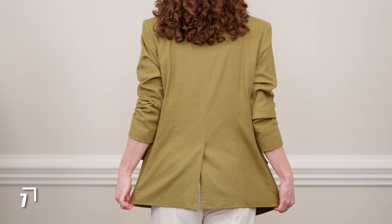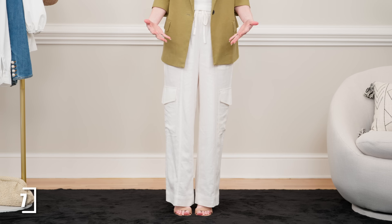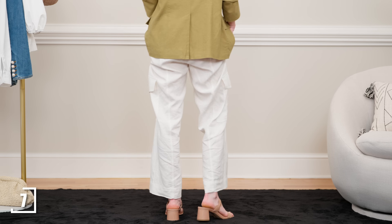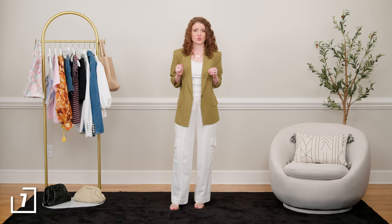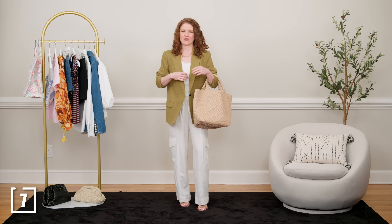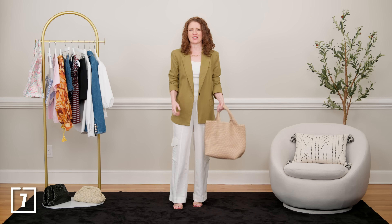I wanted to show that you could style a more professional or conservative look with these pants by adding a blazer. I chose a linen-blend blazer so the texture goes really well with the pants even though they're from separate manufacturers. I put a white tank underneath for clean lines. This blazer is a little oversized and long, so I put on a heel — if you can't do heels, even a kitten heel gives you a little lift if you're shorter. I would put this woven tote with it for that professional, conservative look.